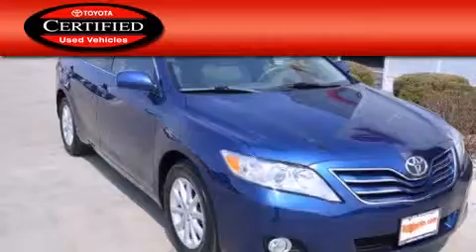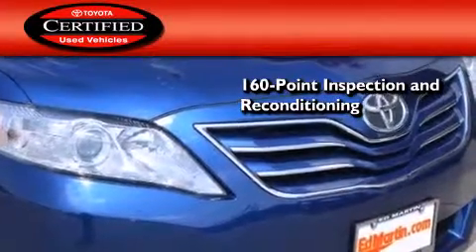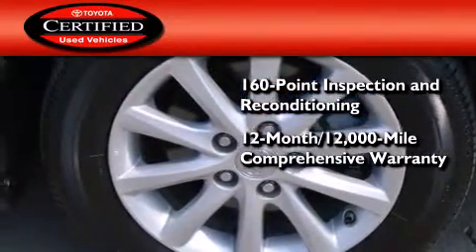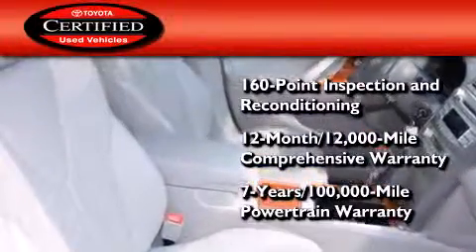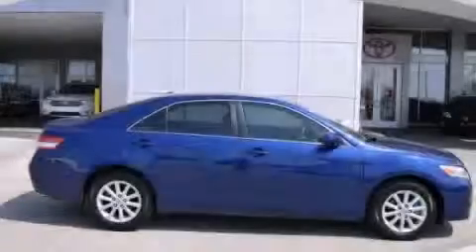Toyota's certification includes a 160-point inspection and an extensive reconditioning process, plus a 12-month, 12,000-mile comprehensive warranty, and a 7-year, 100,000-mile powertrain warranty. Call now to find out how you can own this breathtaking automobile.